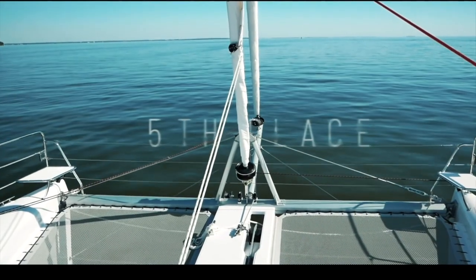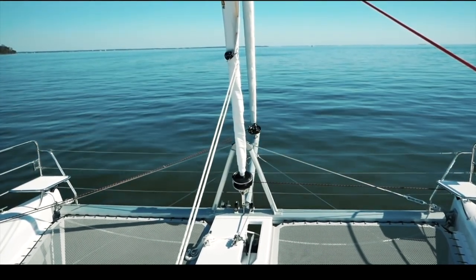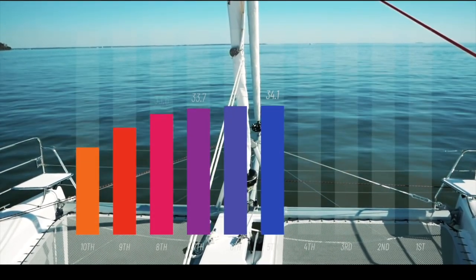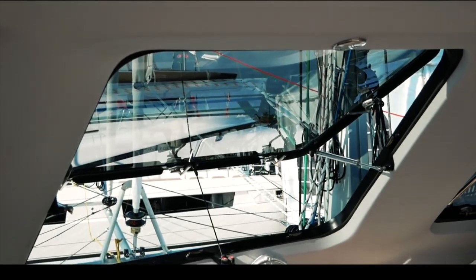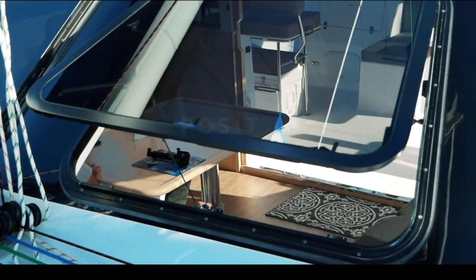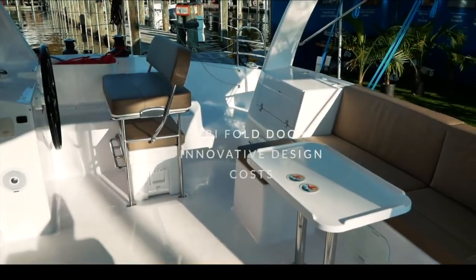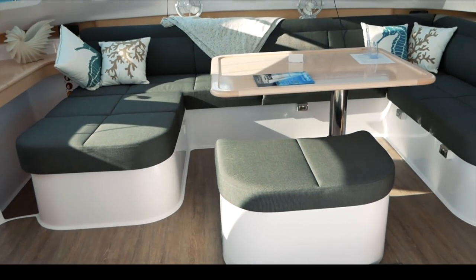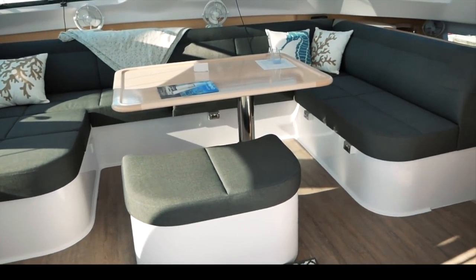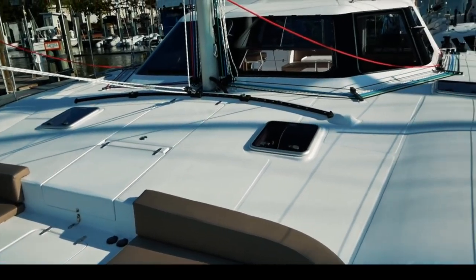Straight in at number five — the Seawind 1260. This was a surprise for us; we loved this boat but didn't expect you to love it as much as you did. Scoring 34.1, for a boat that comes in at half a million dollars there is so much good value here. Those massive opening windows are a necessity in warm climates. The trifold door gives incredible inside-outside living options, forward and aft helm seats, barbecue, sinks, modular furniture. Richard Ward is a genius — so much innovation. A well-deserved 34.1 out of 50.